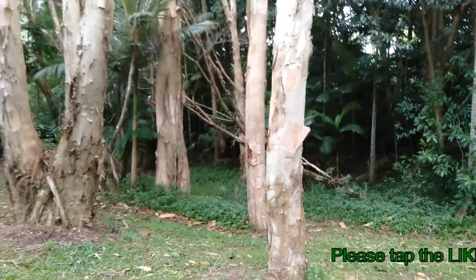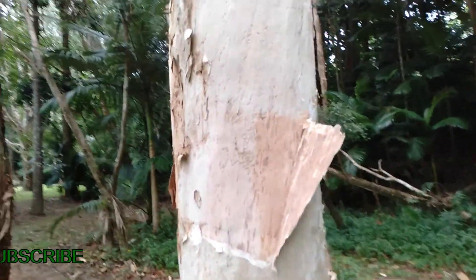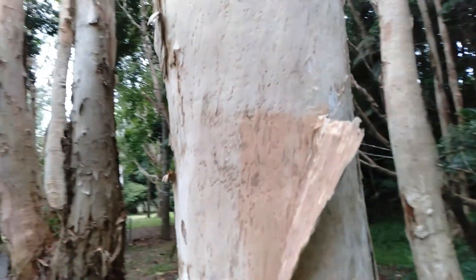The paperbark gum tree gets its name because the bark was peeled to write on. You can peel the bark and it doesn't hurt the tree, but do so with caution because insects and creatures use the layers of the paperbark to live under. I'm going to show you a piece that is loose, but I'm not going to peel it just in case there is someone's home there.